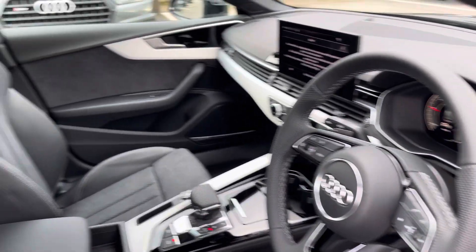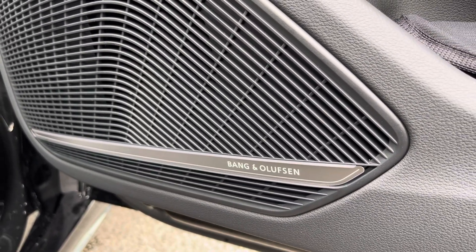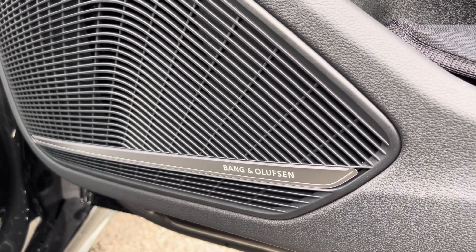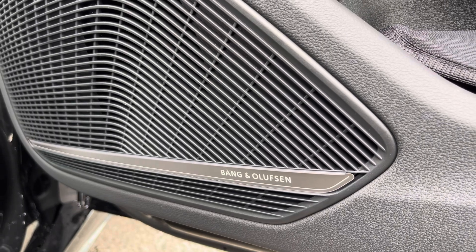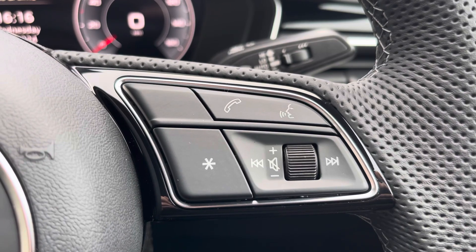Your leather multi-function steering wheel and the S-Line front sports seats. The Bang & Olufsen sound system, which comes under the optional extra technology pack, is ideal for your favourite audio on any journey. You also have telephone and volume adjustment controls.